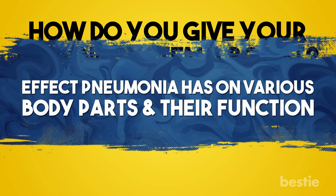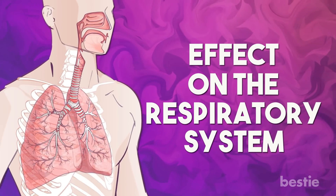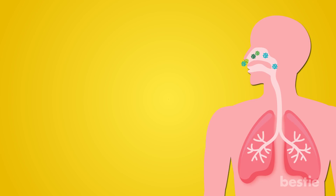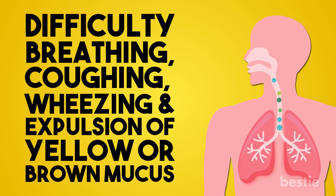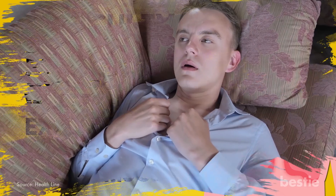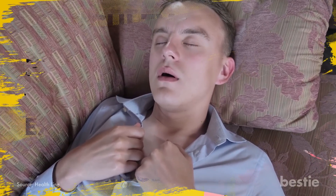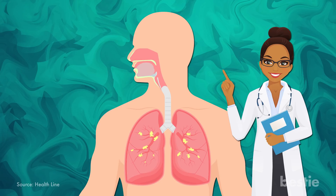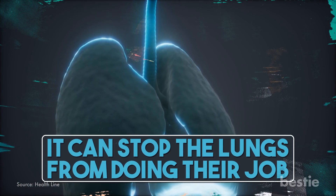Now let's move on to learning about the effect pneumonia has on various body parts and their function. Effect on the Respiratory System. Pneumonia starts in the airways, where bacteria enters the body. The immediate result of this is difficulty breathing, coughing, wheezing, and expulsion of yellow or brown mucus. It becomes very difficult to breathe and may feel like your chest has a heavy weight on top of it. This shallow breathing is also accompanied with chest pain. The gradual build-up of fluid in and around the lungs leads to some serious complications if not dealt with in time. In some cases, this fluid build-up becomes so bad it can stop the lungs from doing their job.